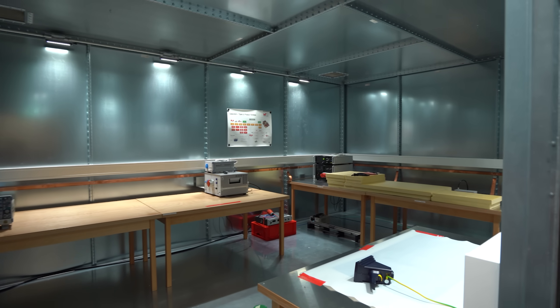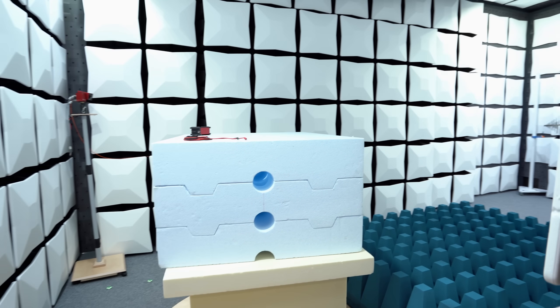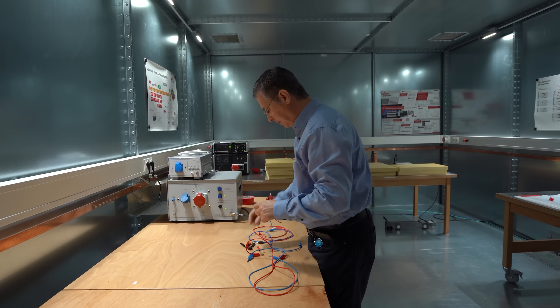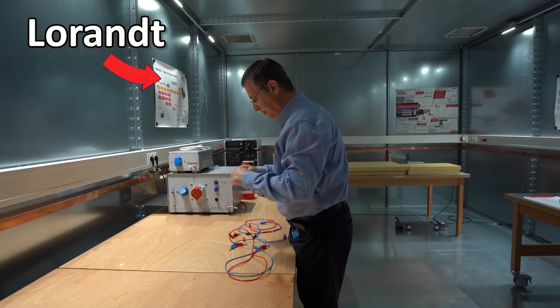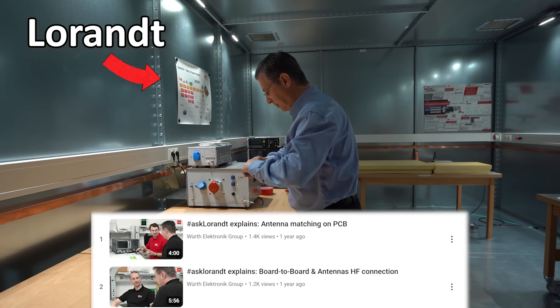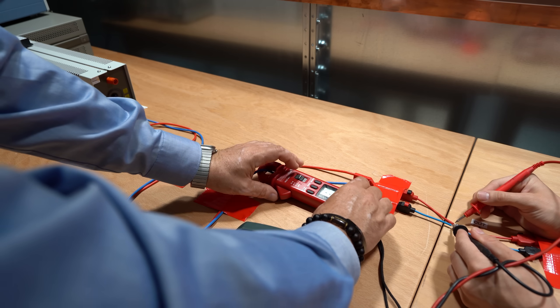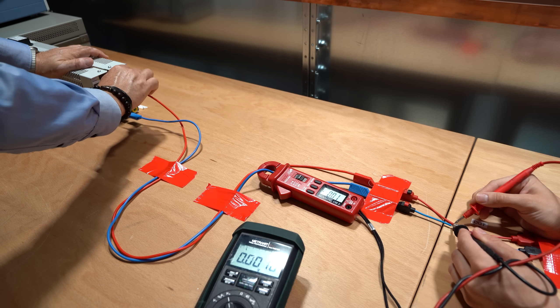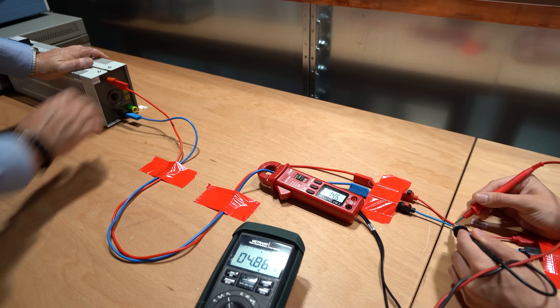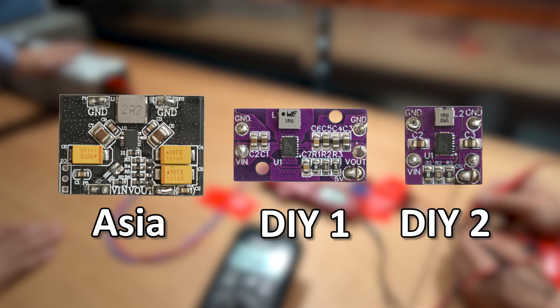There they have one room for conductive EMC measurements and one for radiated EMC measurements. Luckily for me I also got help from Lorand, who is an EMC specialist that even has his own video series if you want to check that out. With that we started off with the conductive EMC measurements, and since we had the lab for one day we only focused on the Asia board, my initial smaller DIY design, and my smallest DIY design.